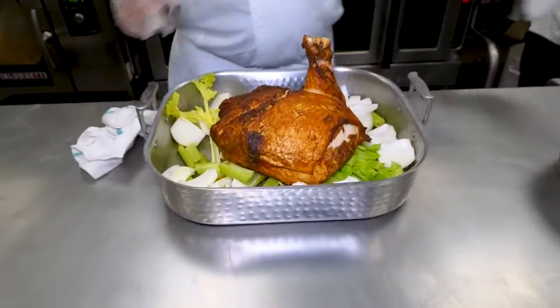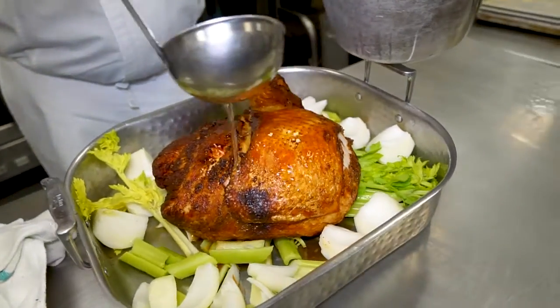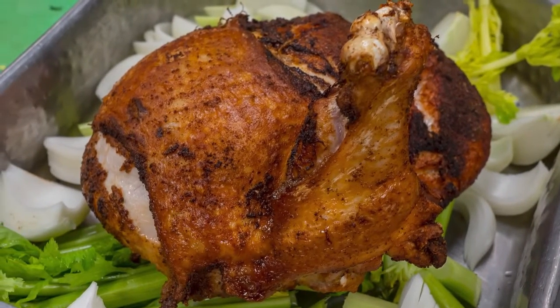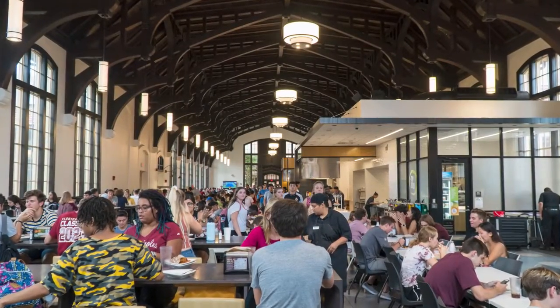We're putting together the Thanksgiving meal for all our students, our employees, the faculty. We'll be doing a carving station right in front of the students so they can actually see how we carve the meats. We're doing a roast turkey, we have a local ham, and we're going to do a buffet style.